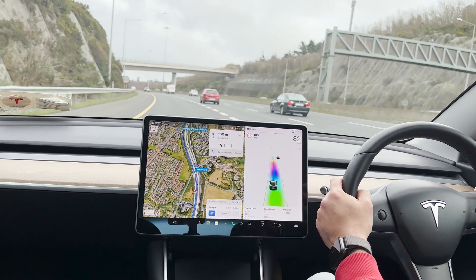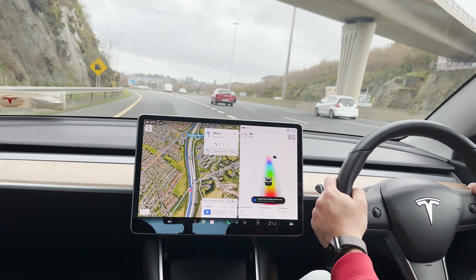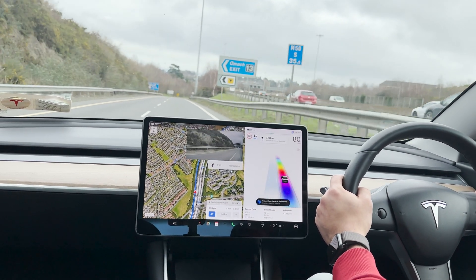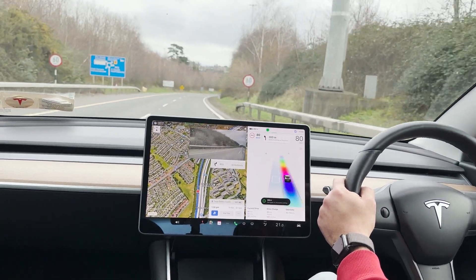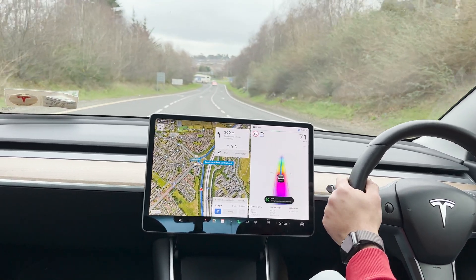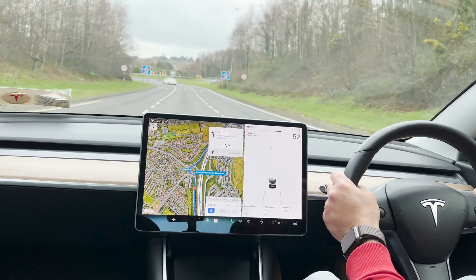Now into the exit ramp. On the screen it shows that I need to take over in a few meters as the navigation section ends.